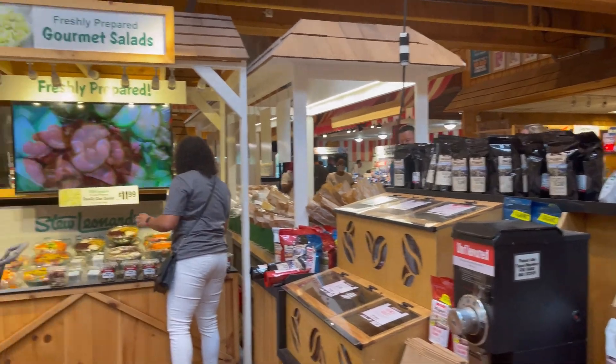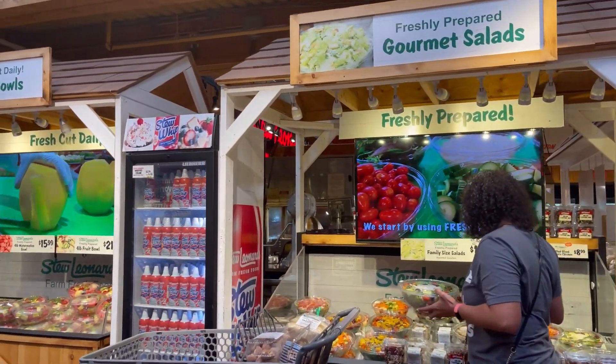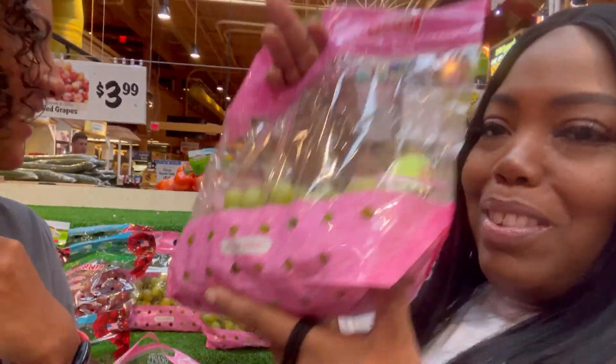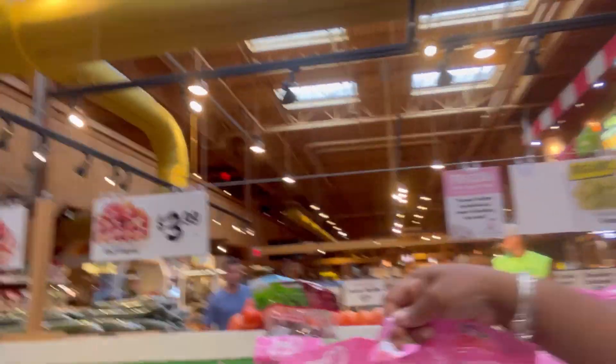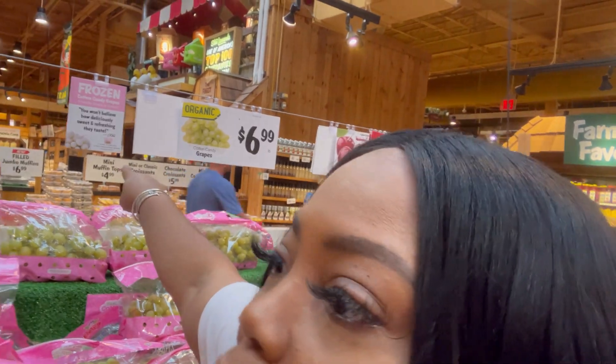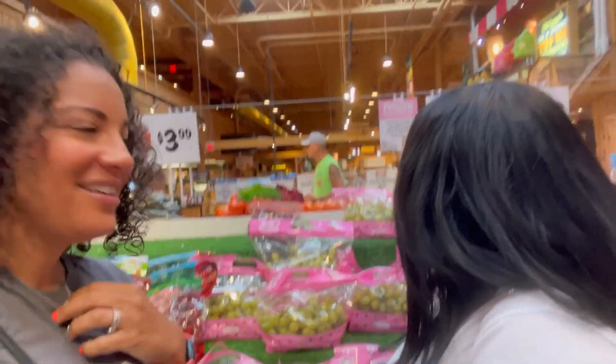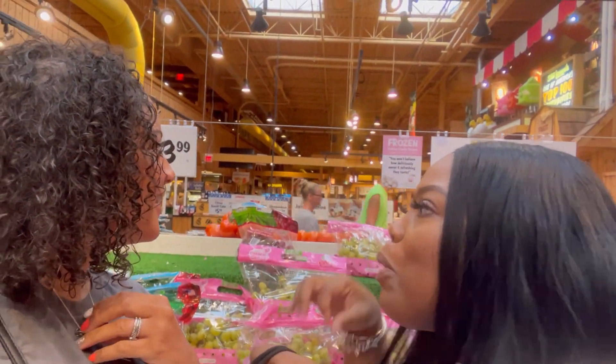We're over here in gourmet salads. I love their pasta salad here at Stew Leonard's. Shauna found pie and candy grapes — cotton candy grapes, frozen! That's smart. Let's do it.